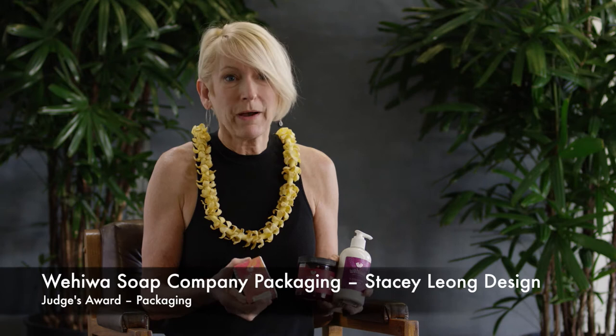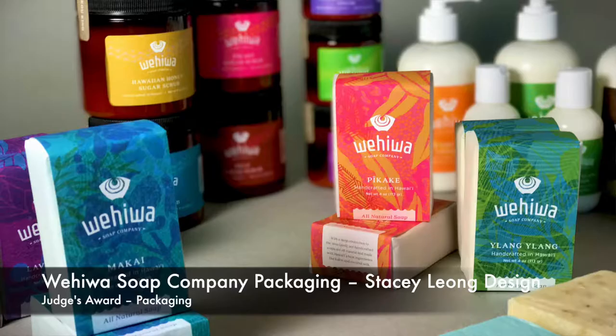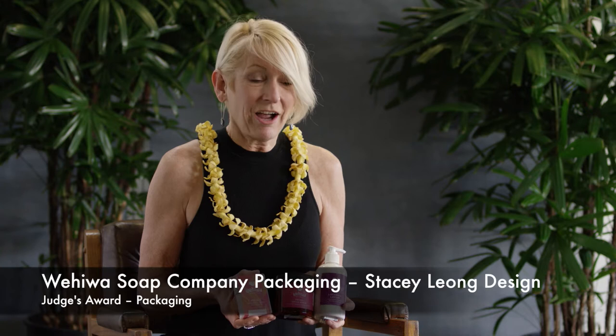I made two judges choice selections and the first one is in packaging — it's Wehiwa Soap by Stacy Leong Design. I chose it because I think it's just really beautiful. It's a really nice use of available stock packaging forms and a clever use of pattern and color, so it really stands out on shelf. I saw so many Hawaiian based products as I've been here the last couple of days shopping.